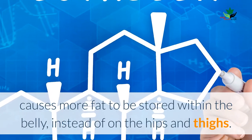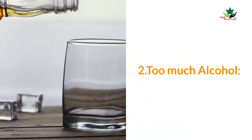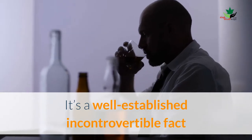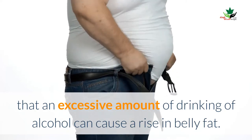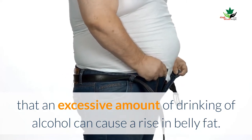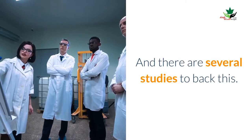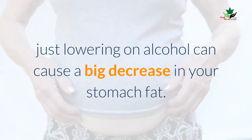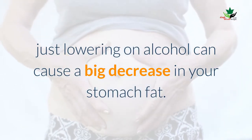The drastic drop in estrogen levels during this period causes more fat to be stored within the belly instead of on the hips and thighs. Number two: too much alcohol. It is a well-established fact that an excessive amount of alcohol drinking can cause a rise in belly fat, and there are several studies to back this. If you drink often, just cutting down on alcohol can cause a big decrease in your stomach fat.